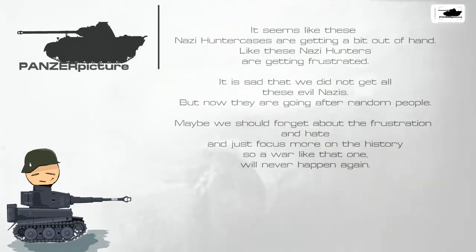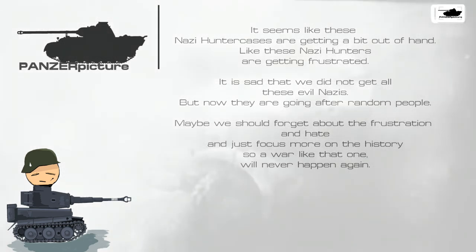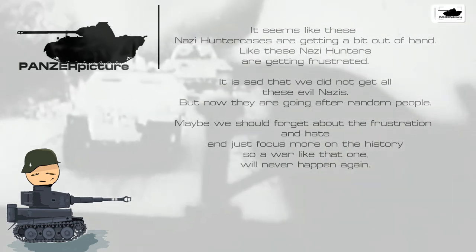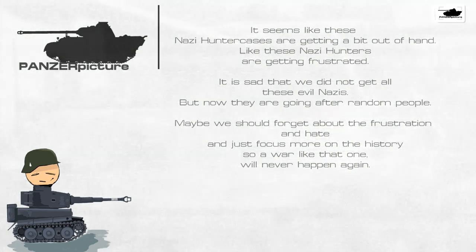It seems like these Nazi hunter cases are getting a bit out of hand. It's sad that we didn't catch all the evil Nazis back then, but now they're going after random people. Maybe we should let go of this frustration and hate and focus more on the history, so that a war like that will never happen again.